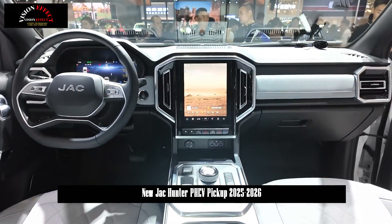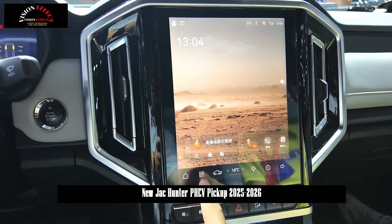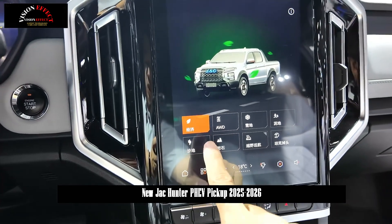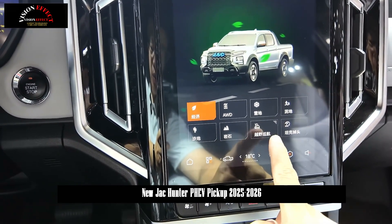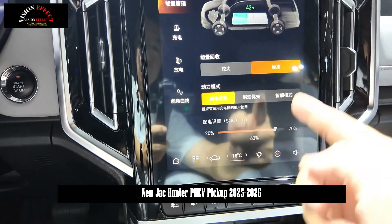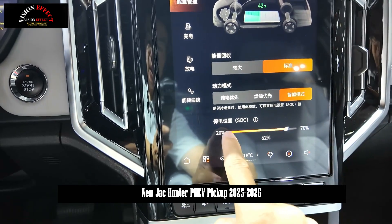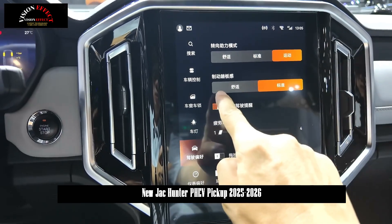During the auto show, it attracted many pickup truck enthusiasts to stop and watch at the JAC pickup booth. The cargo box size is 1,520 by 1,590 by 470 millimeters, offering excellent cargo capacity and expandability, with a nominal load capacity of 715 kilograms — meeting loading needs for both home transportation and commercial use. Inside the cabin, it is equipped with a 10.25-inch full-color LCD display and a large central control screen, displaying clear and rich information and bringing a strong sense of technology and fashion.